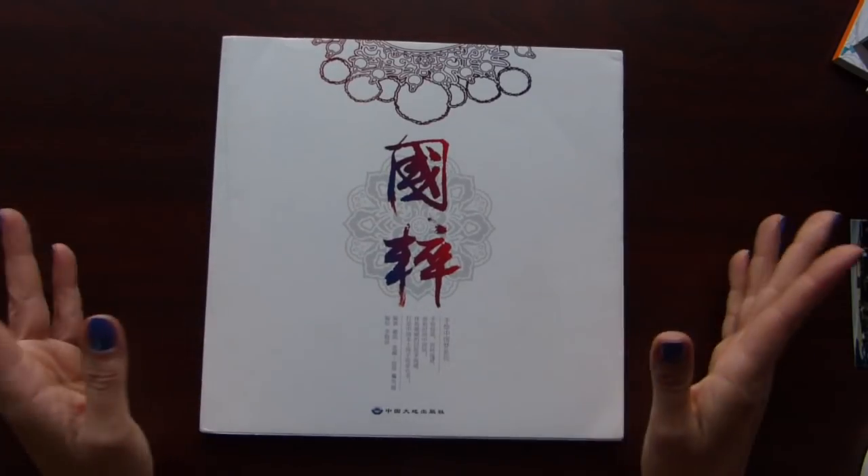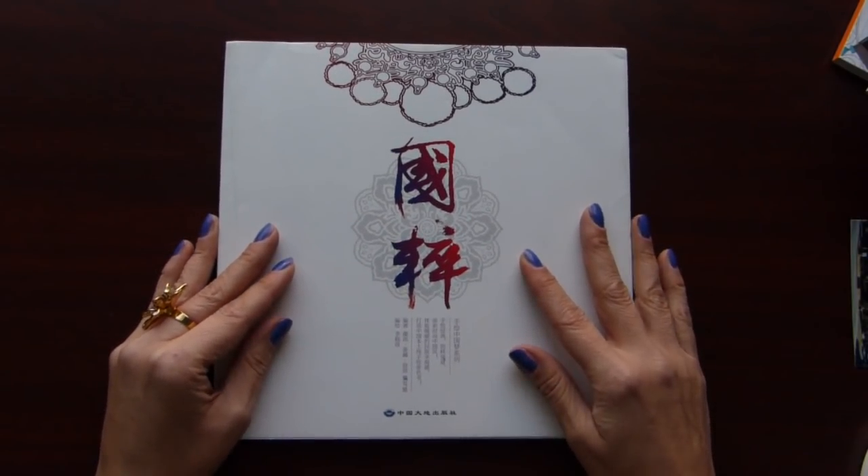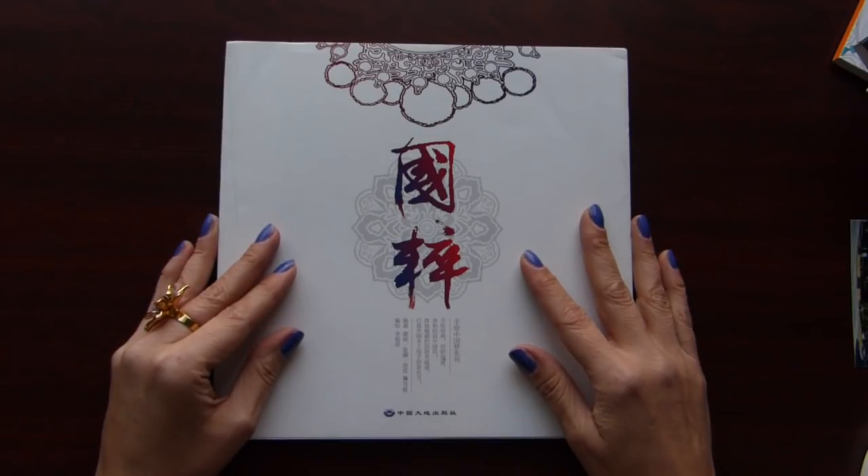And that was it — all my works for two months. That's all for today. Thank you for watching, and bye.